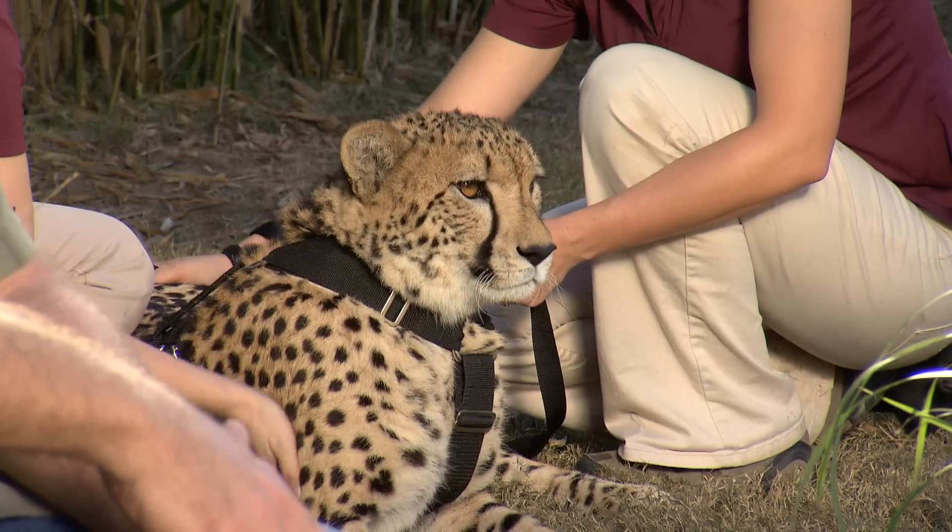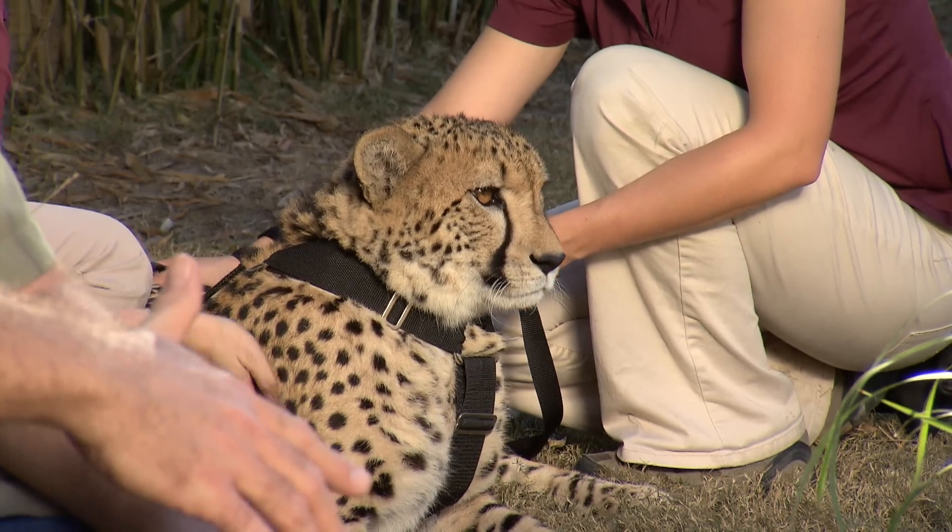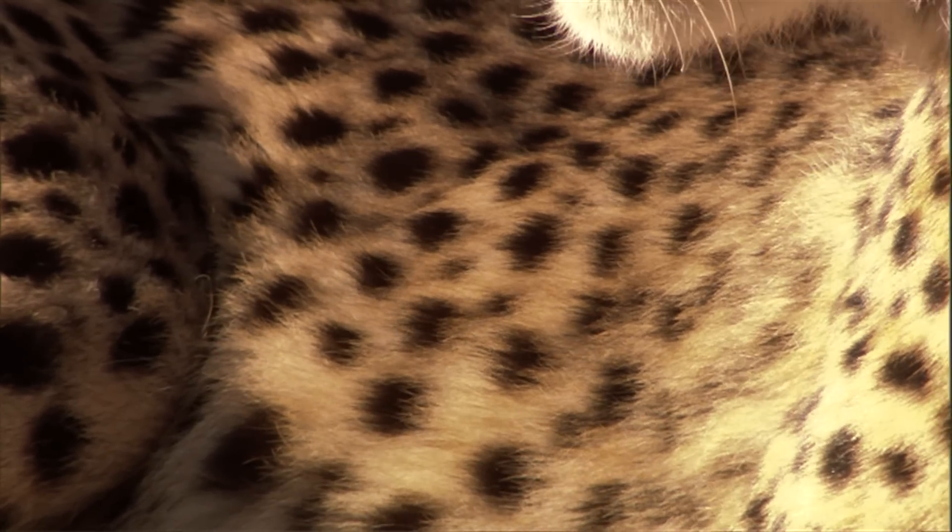But look how beautiful that head is — those very distinctive black stripes under the eyes absorb sunlight and prevent it from getting reflected in his eyes. Combine that with those gorgeous spots for an air of camouflage, and mix all that together with speed, and you've got one of the world's most fearsome predators.